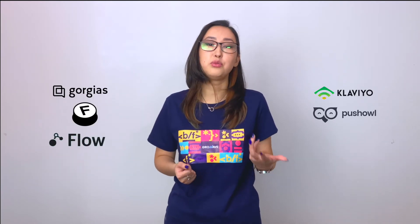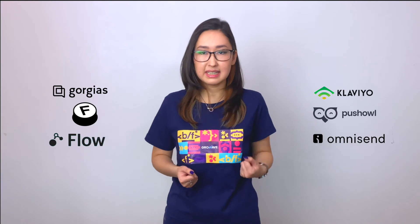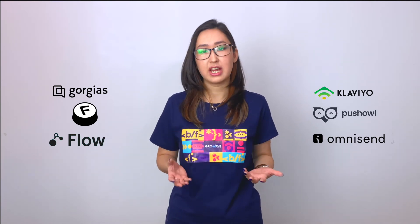Moreover, you can optimize your review collection process through different integrations with other Shopify apps such as Gorgias, FirePush, Shopify Flow, Klaviyo, PushOwl, and OmniSend, and maximize collecting quality reviews from all channels that you are using.